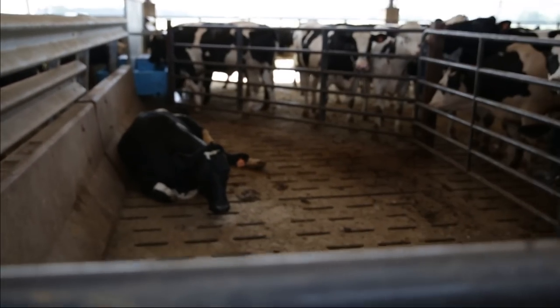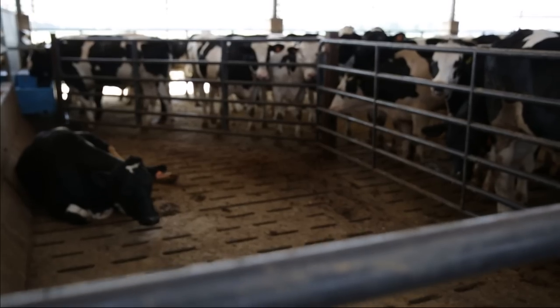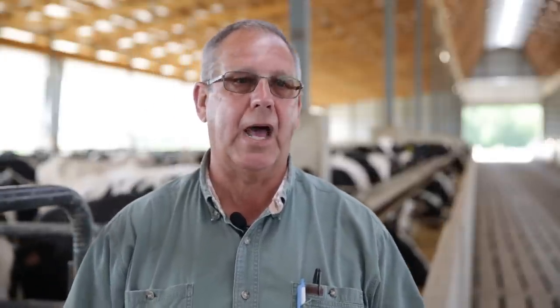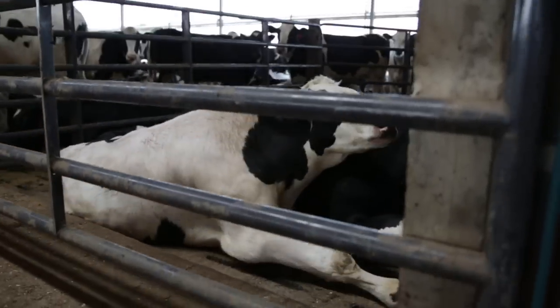As we built the pens we knew we wanted to have a safe space for animals that were lame or if they got a sickness, so we came up with this concept of a hospital pen. Physically they can relax — they're not competing for food, they're not competing for water, they're not competing for a space to lay down. Our sickness rate has just pretty much vanished.